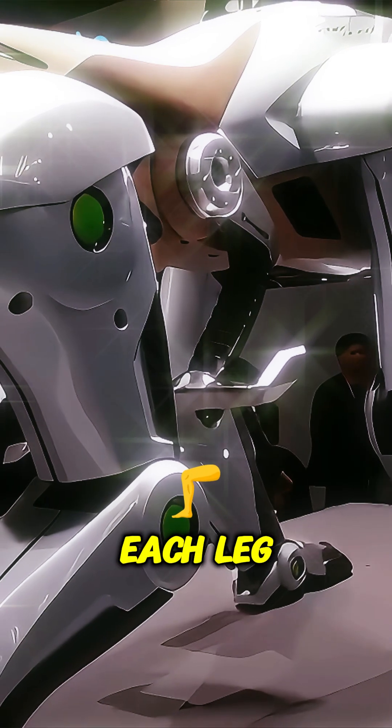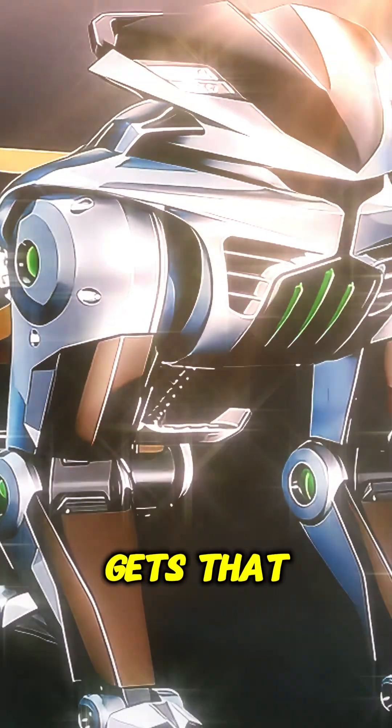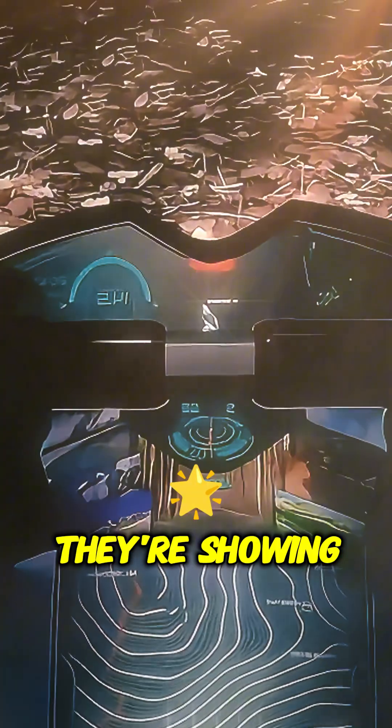Each leg operates completely independently. So that's how it gets that really smooth movement they're showing in the videos.